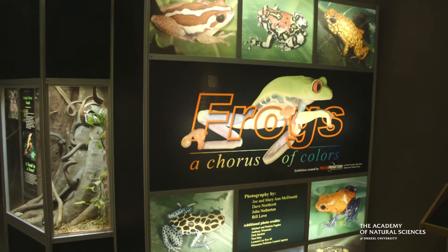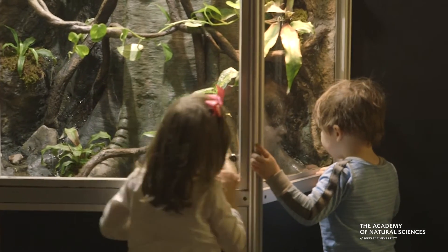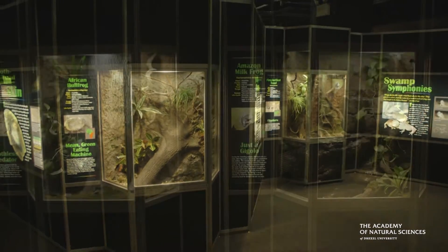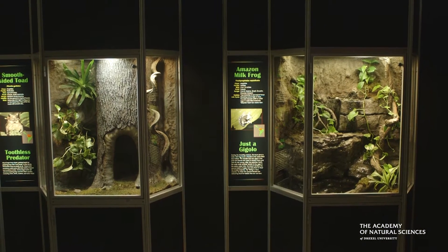One thing that's really cool about coming to this exhibit is how close you get to each and every frog. The habitats are designed so beautifully that you always get a little peek at one of them.